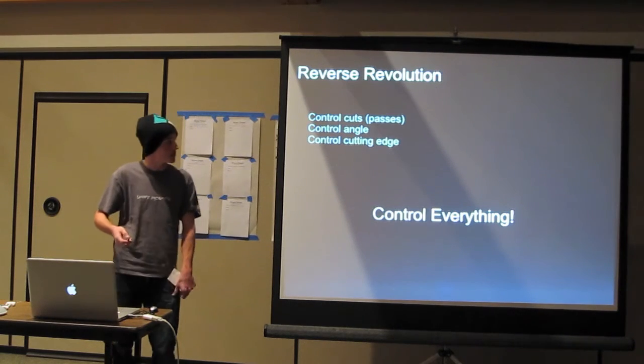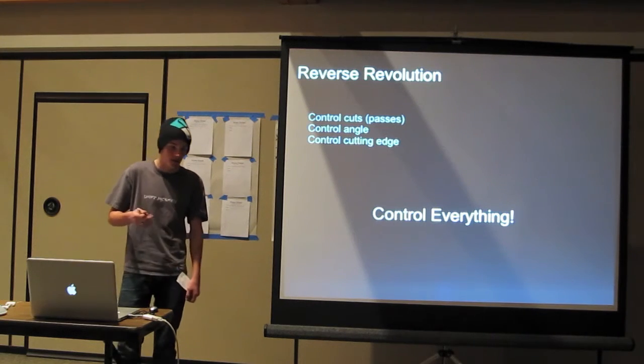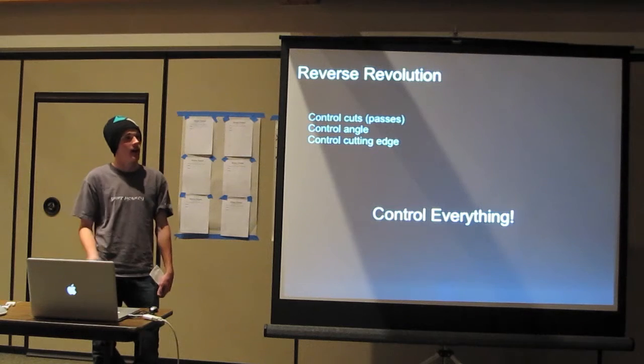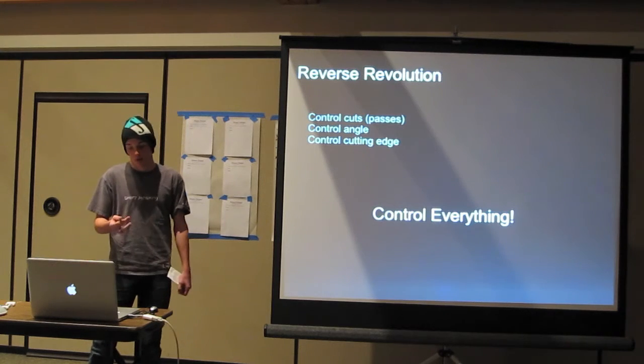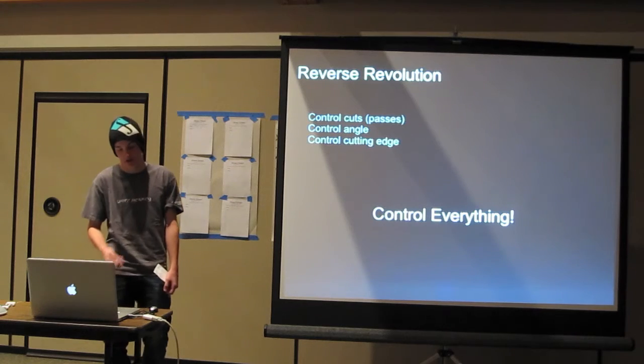You can also change what kind of cutting edge you use. When I first started shaving with my straight edge razor, I had a blade with guards on it, and now I'm moving on to sharper, less protective blades. That's one more way you can control your shave even further, and eventually you control everything about your shave.